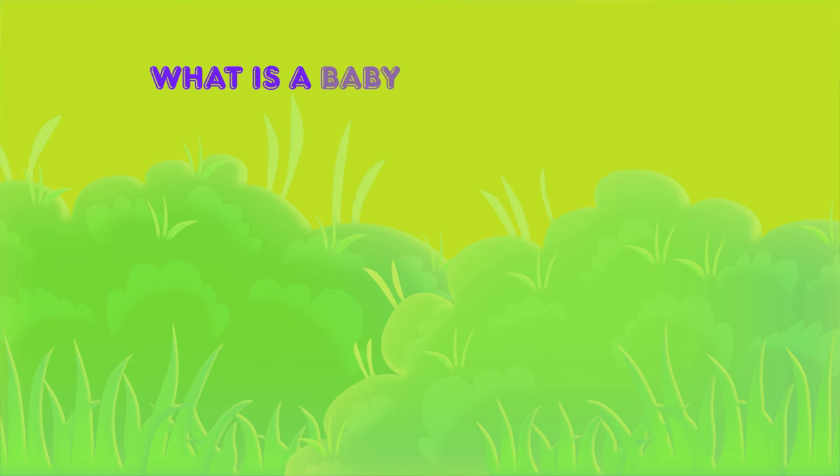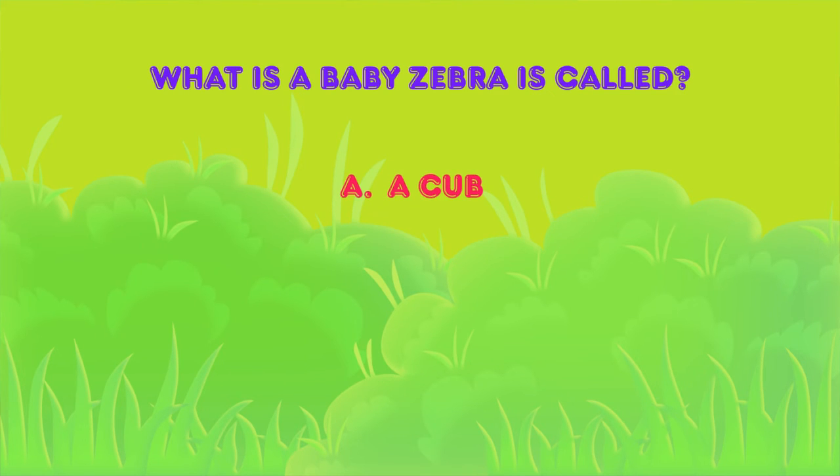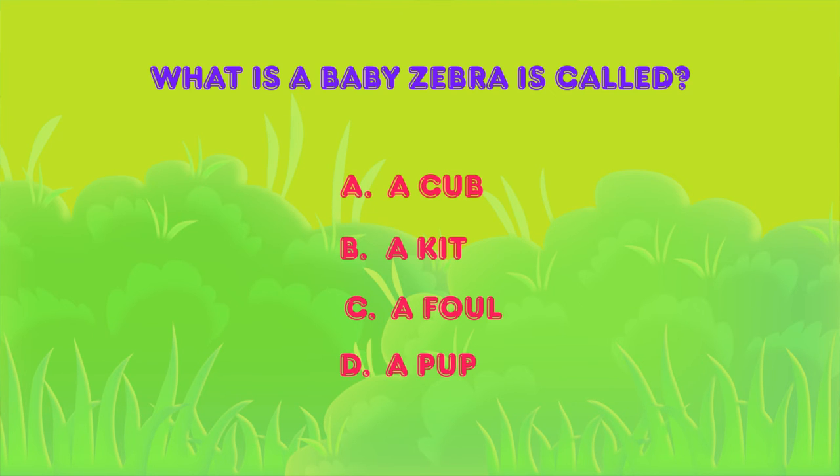What is a baby zebra called? Is it: A) a cub, B) a kit, C) a foal, or D) a pup? The correct answer is C — a foal.